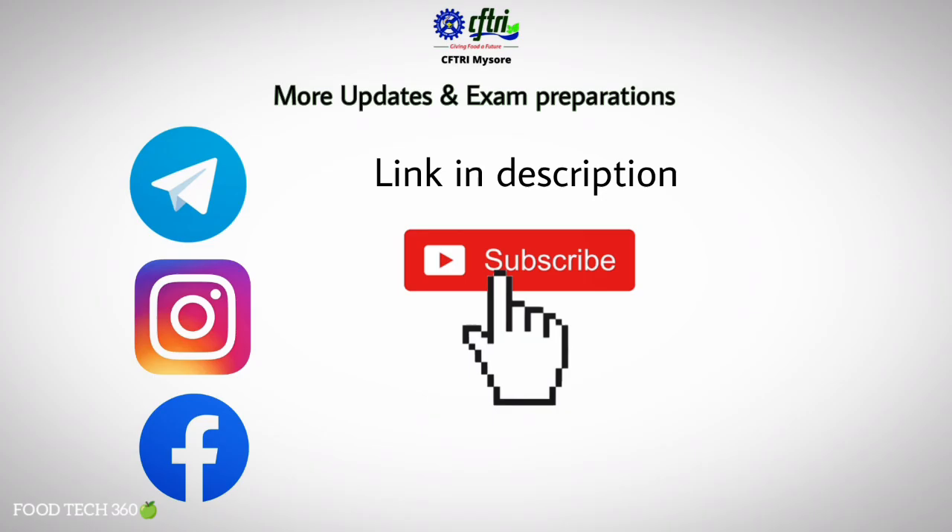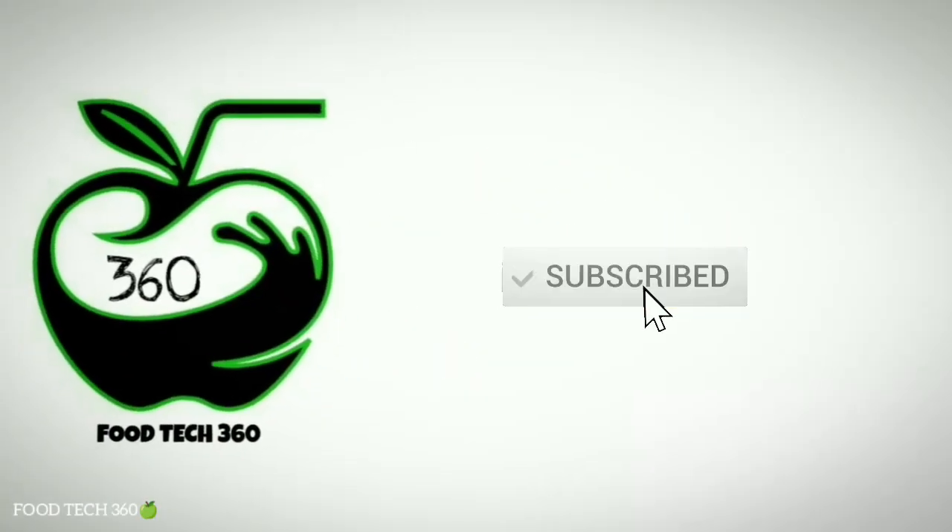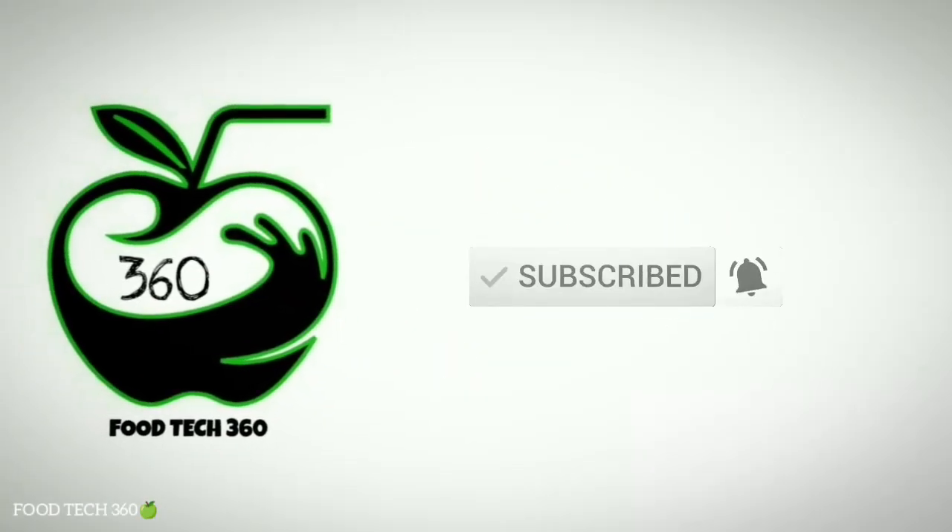That's all for this video. Don't forget to subscribe and hit the bell icon so that you never miss a video from us. Thank you.